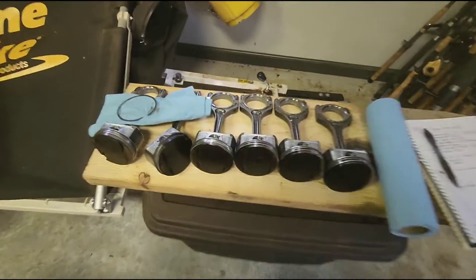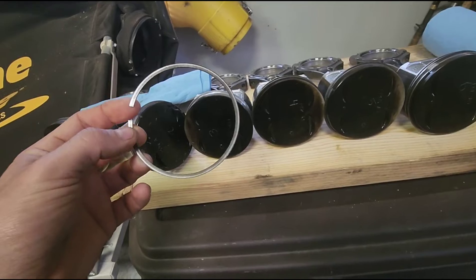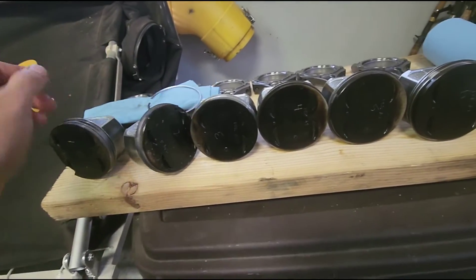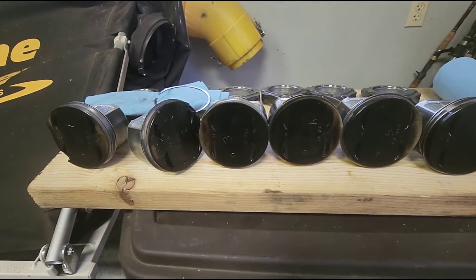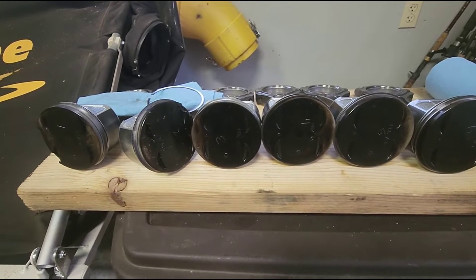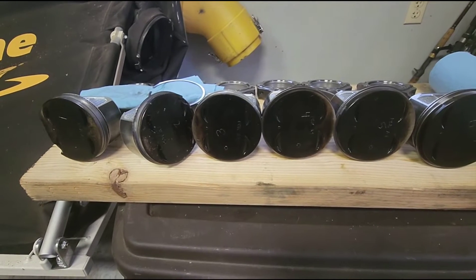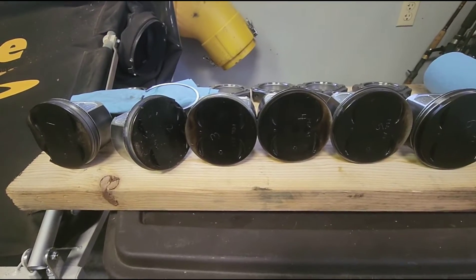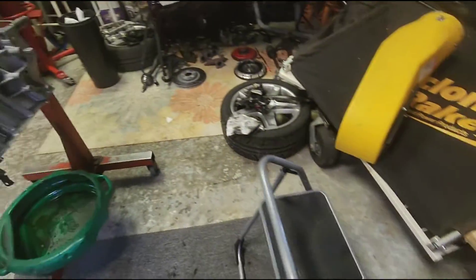I checked the ring gap on the secondary ring and it was 20 thou, and the top ring was 14 thou. What I think I'm going to do is go back with a new set and open up the top ring gap to about 20 or 22 thou, and open up the bottom ring gap from 20 to maybe 24 — just a little bit. I could have had a problem with the rings touching due to the high heat.